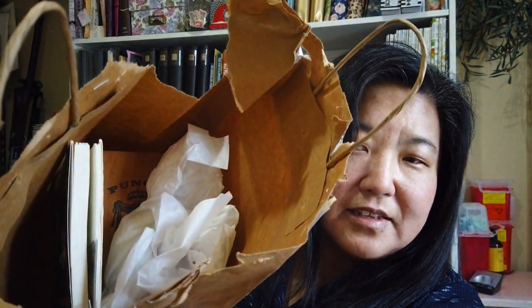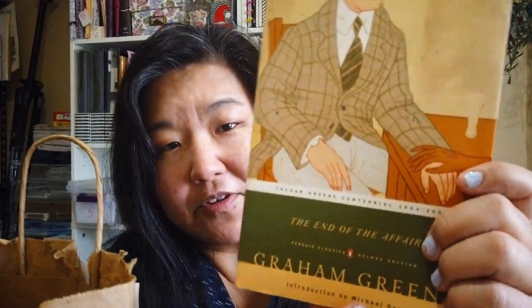Looks good, doesn't it? Have it nicely wrapped up. Okay, here's the book. It's The End of the Affair by Graham Greene. I haven't read this one, and it looks like she put a little playing card in there as a bookmark.